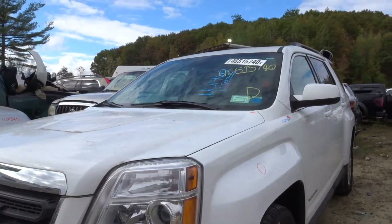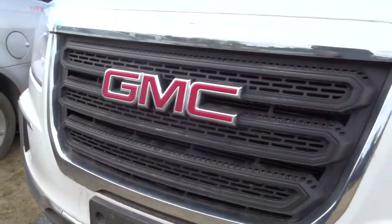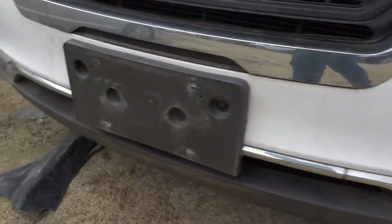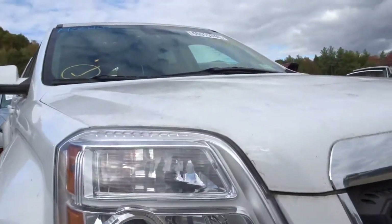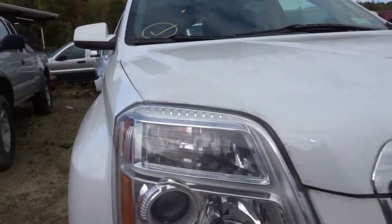Nose front end assembly, ladies and gentlemen. Here we go. Thing is mint, clean, hood listed, no damage. Grille looks awesome. SLE2 trim. Headlamp in great shape. Front marker in good shape. The bumper cover's in good condition here — you've got a small gouge in the texture on the bottom there, a couple of very minor nicks, but overall looks great.